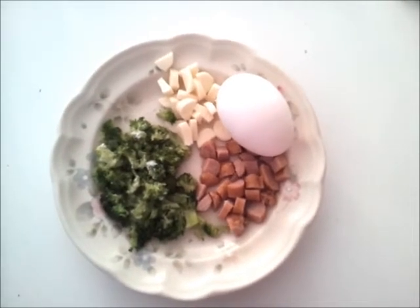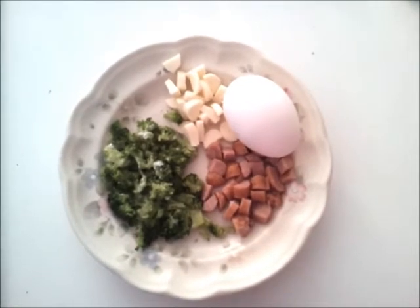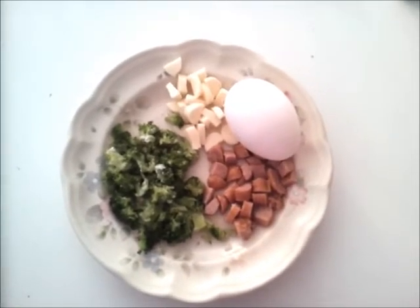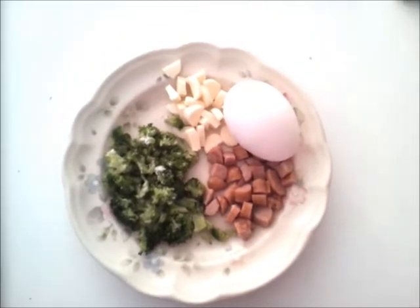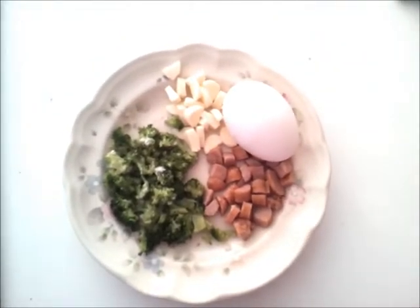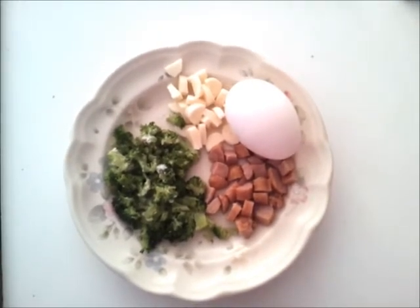What I'll do is I'll put the Little Smokies in the pan and let them fry up a little bit, and then add the egg until it's cooked, and then add the cheese while the egg is still cooking too, and then throw in the broccoli at the last minute.